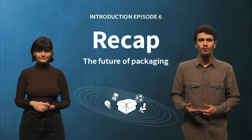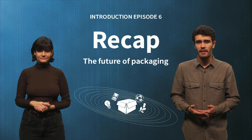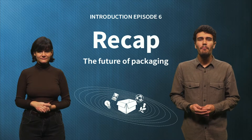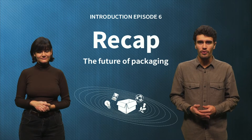Several experts who contributed to the course will return to share their predictions with us. A final quiz will test your knowledge of the previous episodes and, in the final assignment, you will apply what you have learned to rethink your packaging item and create a more circular alternative.